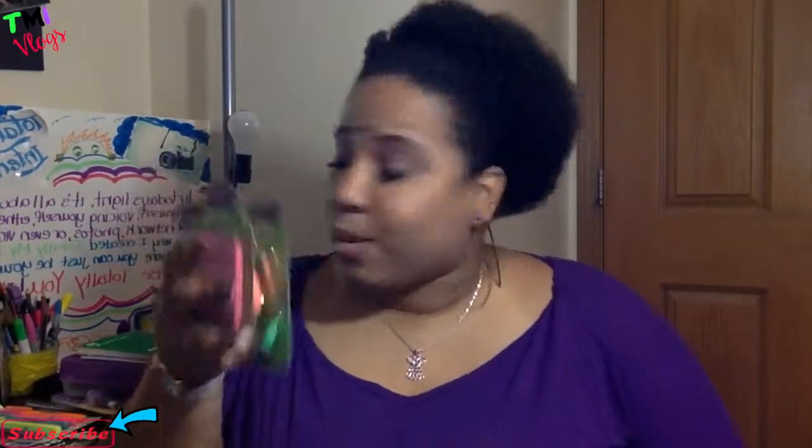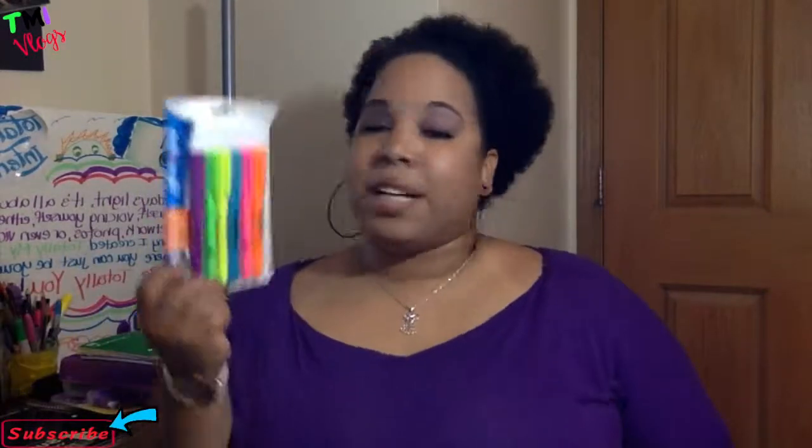And your highlighters — highlighters are definitely used if you have middle school or high school kids, or even if you're in college. I got these for 69 cents at Walgreens. You get six highlighters in here — that's less than 15 cents a piece. Why not go get your highlighters at Walgreens?